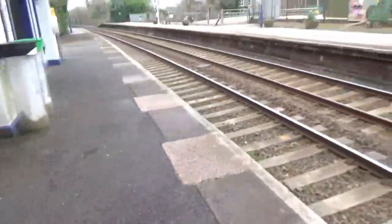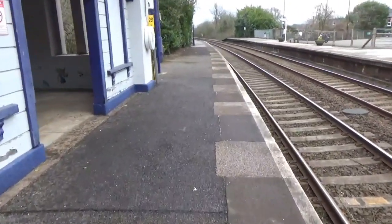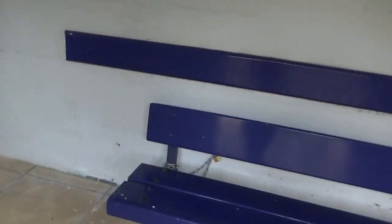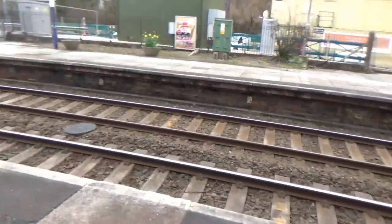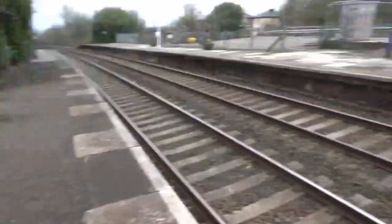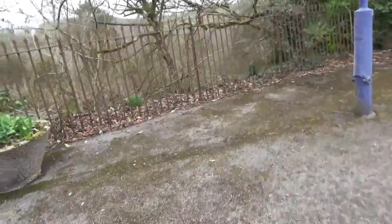This is Menheniot's waiting shelter on platform 2. Like various other stations I've visited, it's completely open with no windows and nothing to really keep you warm. I wouldn't press the help point button here because it's going to say the same as platform one — trust me on that one.